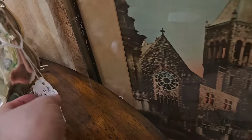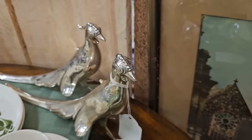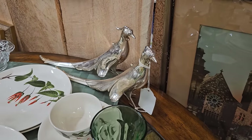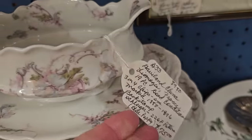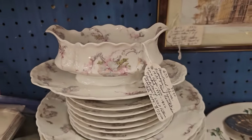And talk about fancy. Here's a pair of silver plate table pheasants for $45. Here's some Haviland China Limoges pieces from France. You get 19 pieces. These are circa late 1800s.